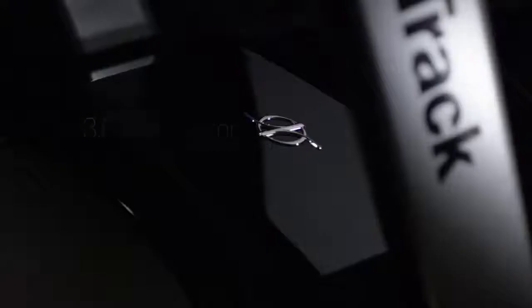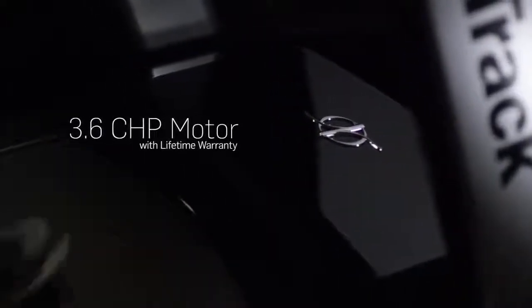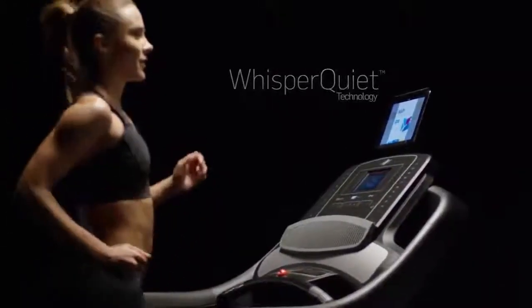Flex cushioning is designed to absorb the shock of running for a more enjoyable experience. The robust 3.6 CHP motor can support up to 300 pounds. Whisper Quiet technology never sounded so good.